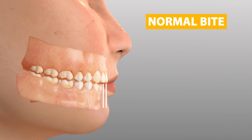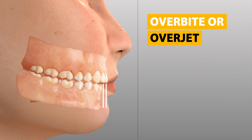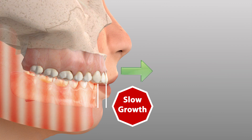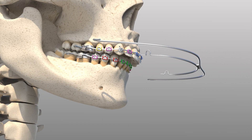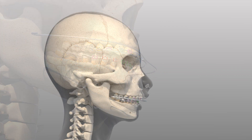An inbounds jaw position or protruded upper teeth can often result in an overbite relationship, also known as an overjet. Often this is the result when the lower jaw is lacking in growth when compared to the upper jaw, or upper jaw growth is excessive.